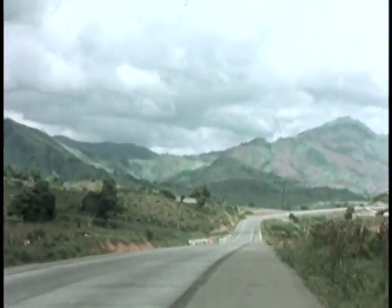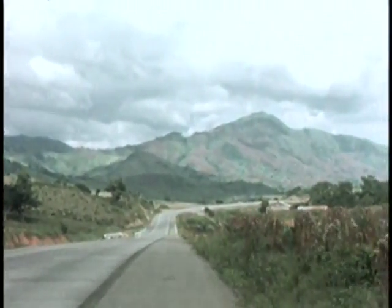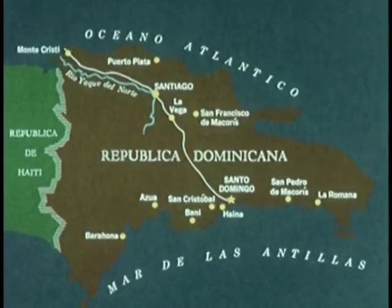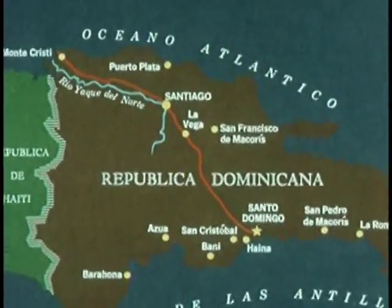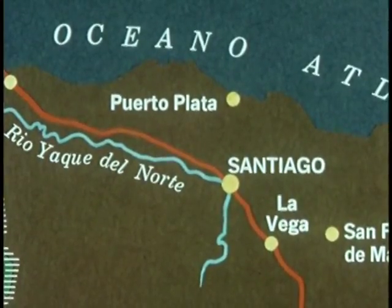The highway system of the Dominican Republic is among the most modern in the Caribbean area. A major cross-country thoroughfare connects Santo Domingo on the south coast to Monte Cristi on the north. At Santiago, the highway passes over the Yaqui del Norte, leading to the fertile plain of the north.